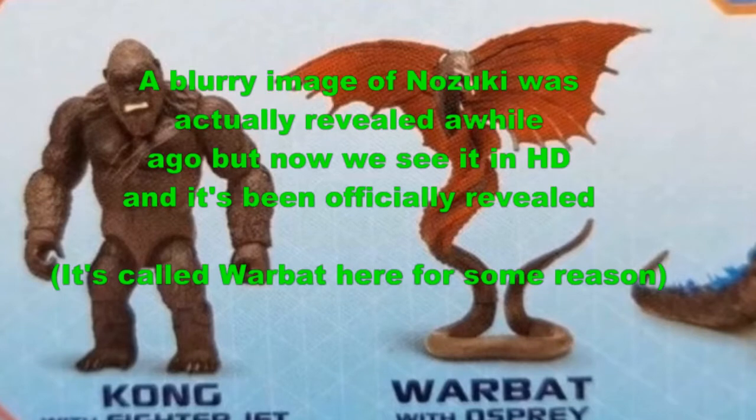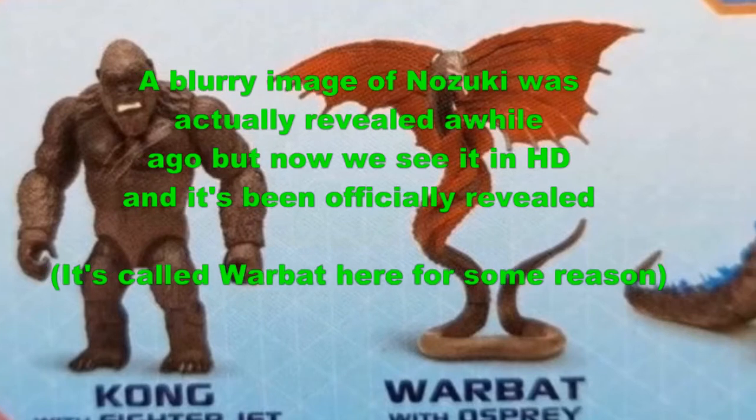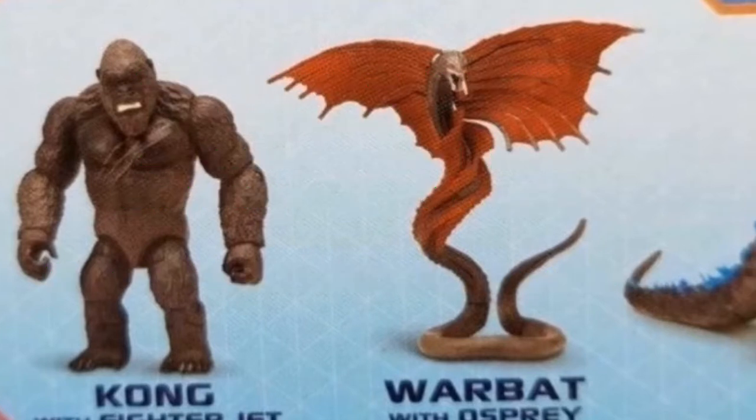Finally, the last thing to talk about is this figure, which shows a completely new titan called Nozuki. We don't know much about this titan except its name. Hopefully it won't be used as cannon fodder for Kong to kill. It's exciting that we're finally getting consistent new information on the movie. Thank you all so much for watching, and I will see you all next time — peace out.